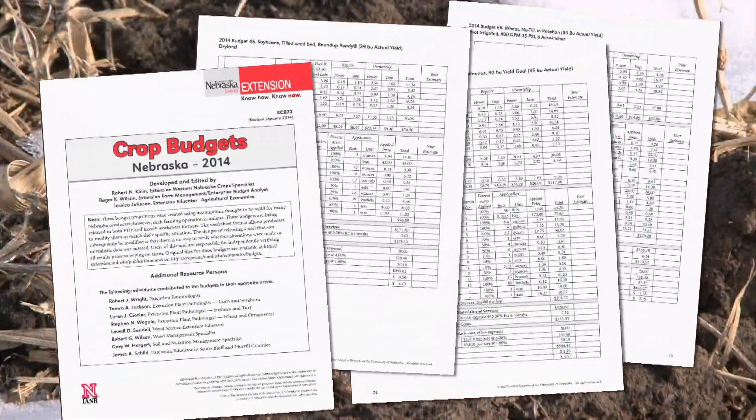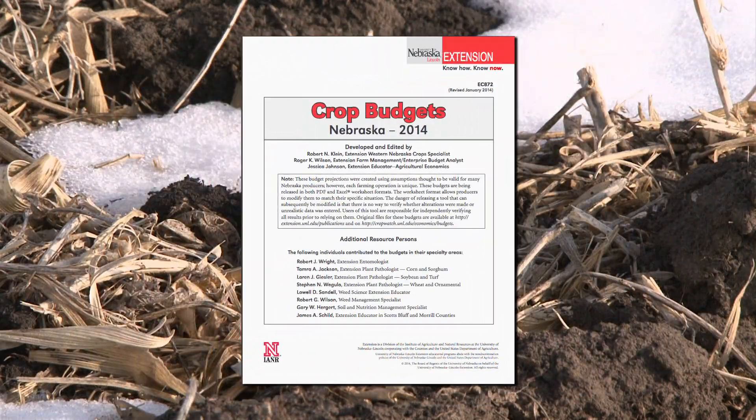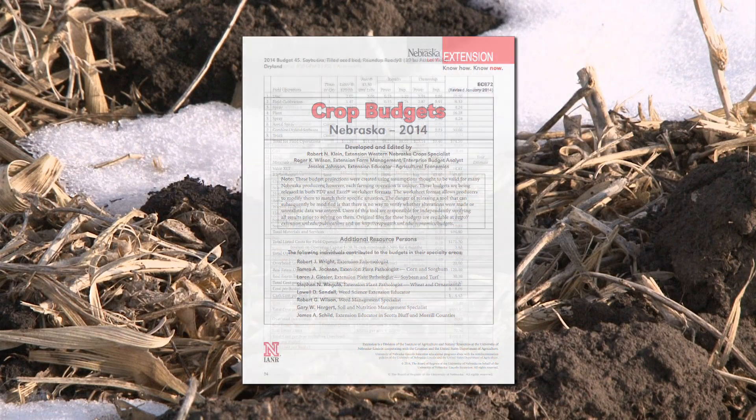The way we go about doing these budgets is I work real closely with Bob Klein, the agronomist at the West Central Research and Extension Center. He's been around for a number of years and he basically gets most of the prices for me. We have to start working on this in October, getting prices that we think are going to work for 2014 — sometimes we're right and sometimes we're wrong, but we're doing the best we can.